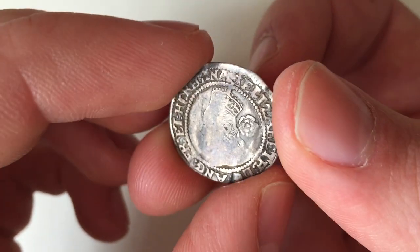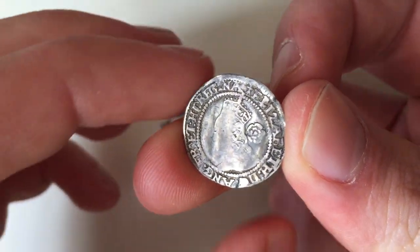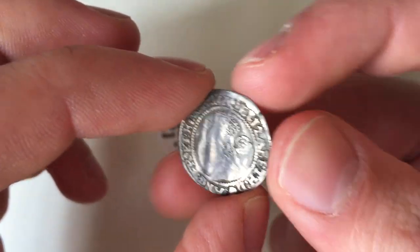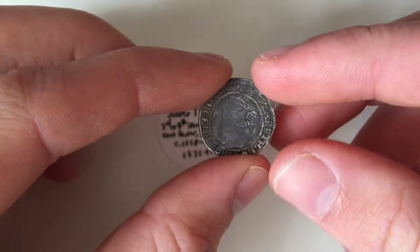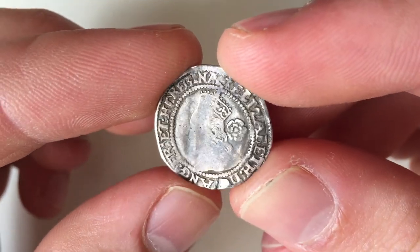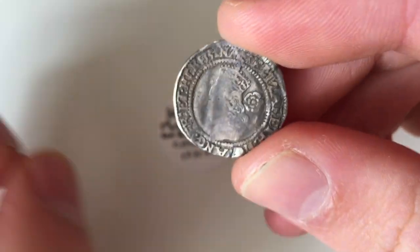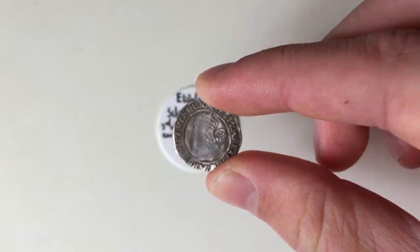It's another very nice coin from my collection. This one's in okay condition for threepences, and I actually got this one for quite a decent price from an auction. Make sure to like the video, subscribe to the channel, and leave a comment if you've got any silver hammered coins of your own. I will hopefully be getting some more content out — sorry I haven't posted in a while — but make sure to subscribe to the channel.